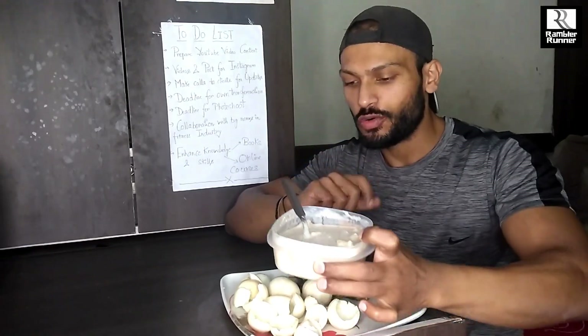I will finish this meal. This also happens to be my pre-workout meal, and I will see you in the last meal of the day.